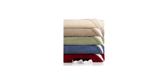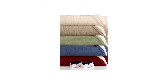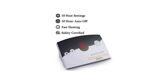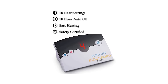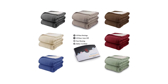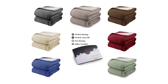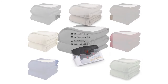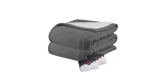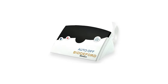You can choose from a range of sizes and colors. The twin size is 62 by 84 inches with a single controller, while the full size is 72 by 84 inches with a single controller, weighing around 7.4 pounds. The queen and king sizes have two controllers allowing each side to choose their desired temperature. The automatic 10-hour shutoff ensures safety and prevents electricity over-consumption. With 10 heat settings and a user-friendly digital display, you won't have a problem choosing your preferred temperature.